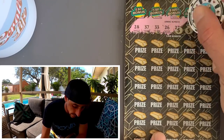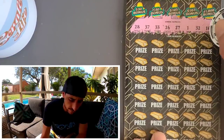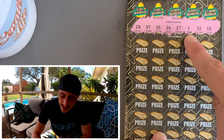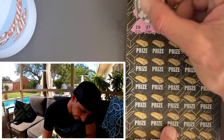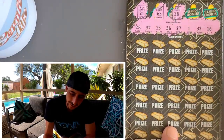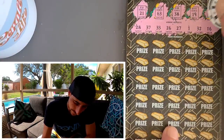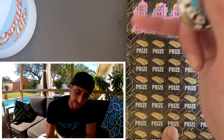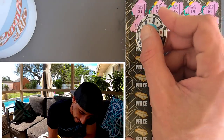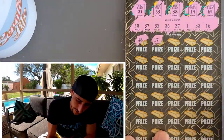Order yourself a wallet — if you use the link in the description you'll get an extra 5% off discount. Scratching now: 28, 37, 33, 26, 27, 32, sweet 16 — can we get it? 21, the infamous Gold Rush ticket, 63, 38, 19, and a 64. Let's see what we got — 48, 17, one off.